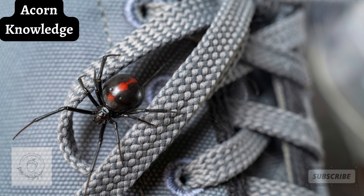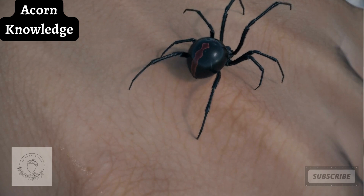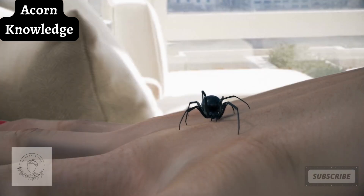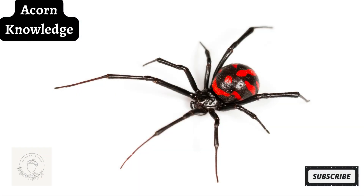Female widow spiders contain potent venom, which is dangerous to animals and humans. While potentially harmful, their bites rarely cause death or produce serious complications. Their reputation is fierce, but actually they are not aggressive and generally reclusive. They will only bite when threatened.